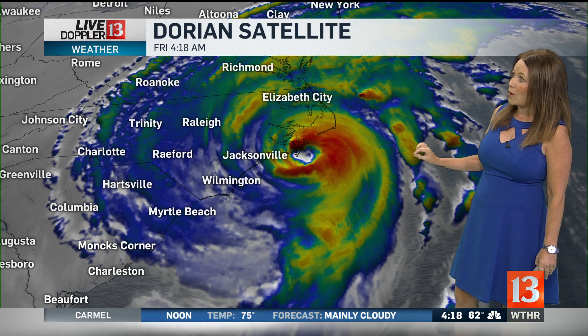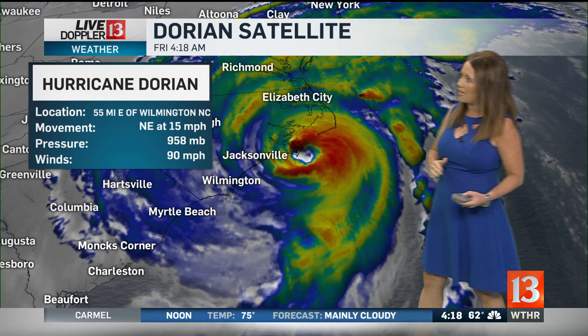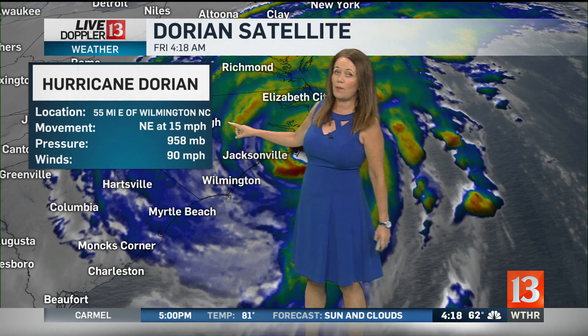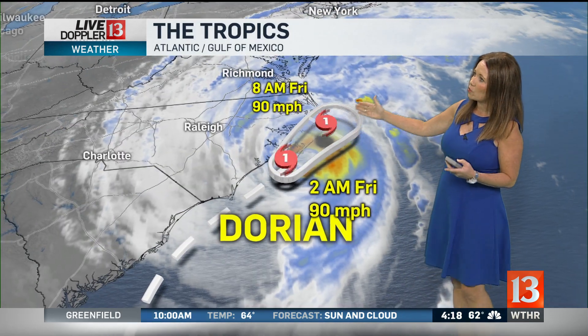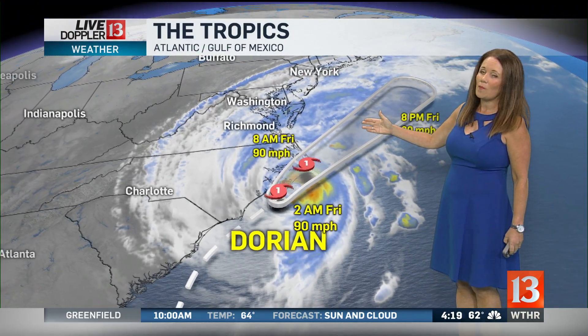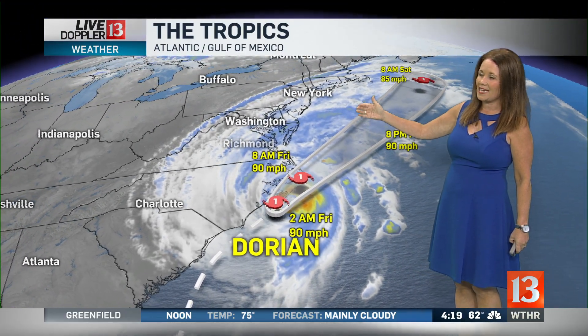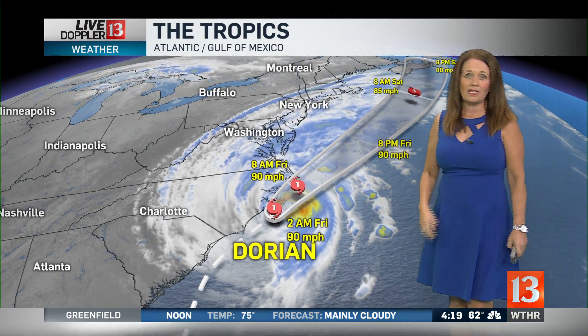We are still tracking Dorian, and it is still a Category 1, so it definitely has died down a bit. Moving off to the northeast, now picking up some speed at 15 miles per hour, with winds clocked at 90 miles per hour. It will continue to ride along the eastern seaboard, and by 8 o'clock this morning still making its way into North Carolina and into Virginia, then eventually pulling into the mid-Atlantic sometime on Saturday. We're still watching as that continues to batter the east coast.